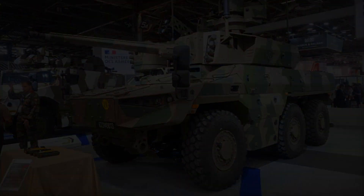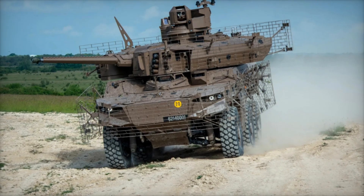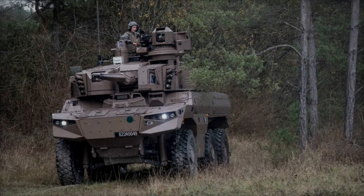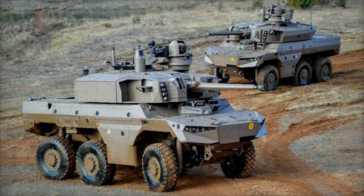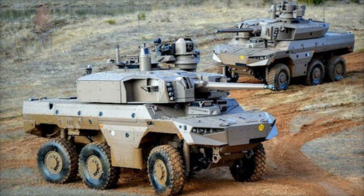To further enhance protection, the Jaguar is equipped with a range of advanced systems. It has laser detection systems to promptly identify attempts by enemy tracking systems to target the vehicle. There are also signal jamming systems to complicate the enemy's use of radio-controlled explosive devices. All these systems help protect the vehicle from various threats.